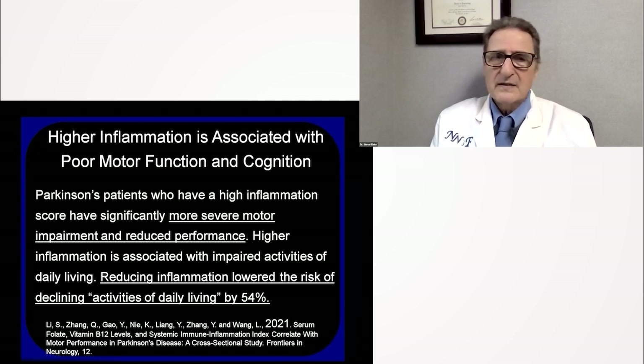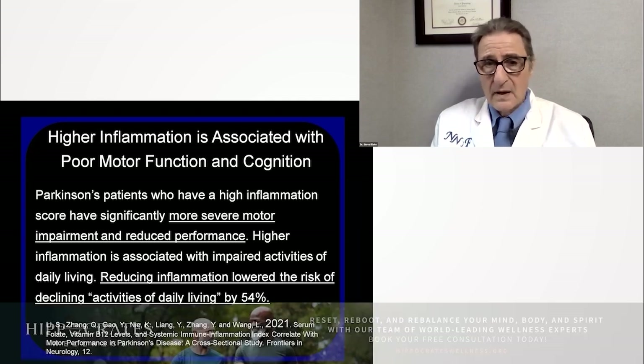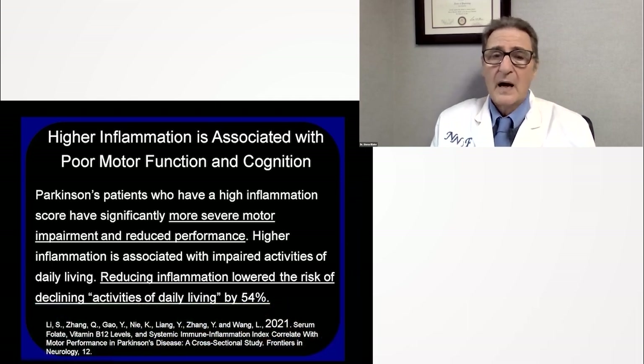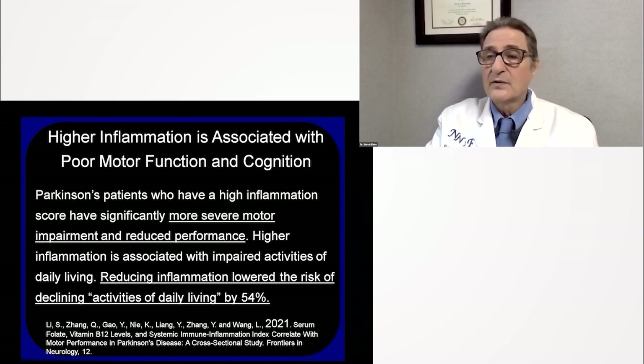Higher inflammation is associated with poor motor function and poor cognition. Parkinson's patients have an inflammatory index, and when they had a higher inflammatory score, they had more severe motor impairment and reduced performance, including activities of daily living such as dressing, eating, and moving. But it's hopeful — when they reduced inflammation, this lowered the declining activities of daily living by 54%, allowing people to live independently longer. Excellent study in Frontiers in Neurology from 2021.